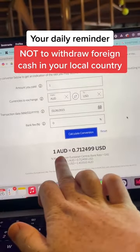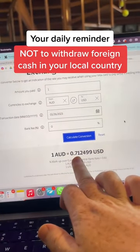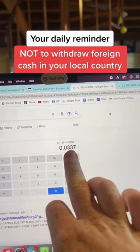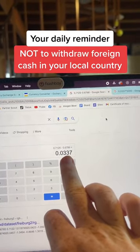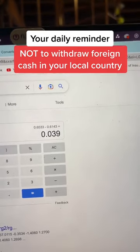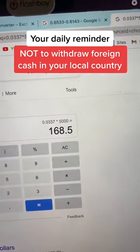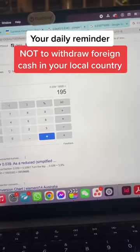One Australian dollar gets you 71 US cents and 65 euro cents. That's a conservative difference of over three cents to the dollar if you're traveling to the US, and almost four cents to the dollar if you're traveling to Europe. If you're going to the US, you will lose almost $170 in foreign exchange, and in Europe it'll be almost $200.